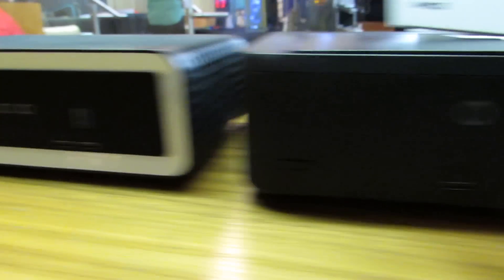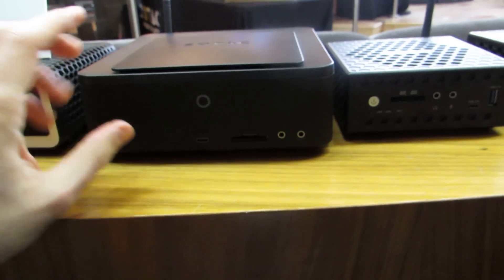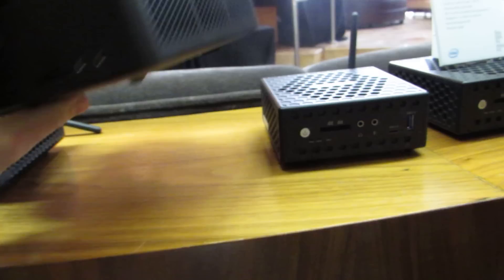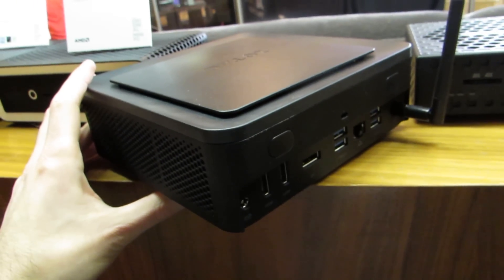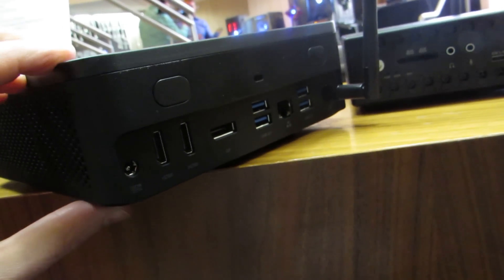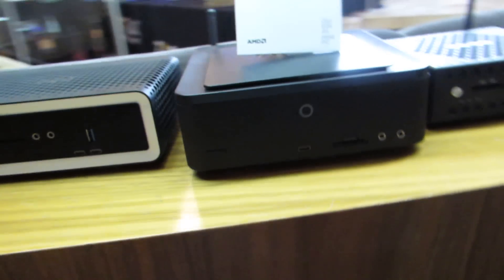Something else that's new here is the Zotac MA551, which is powered by an AMD AM4 socketed processor. I haven't gotten a lot of specifics on this model and picking it up I think it's empty — it feels like just the case — but it's supposed to support up to a 65-watt AMD APU. So you're going to get AMD Ryzen-class graphics. We've got multiple display connections, Ethernet, USB ports, and a dedicated antenna. That's the MA551, which is a relatively new form factor.